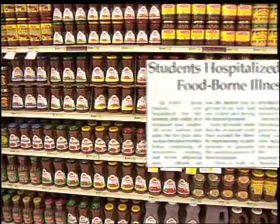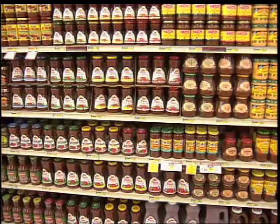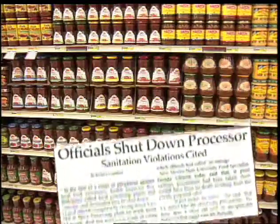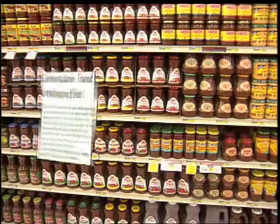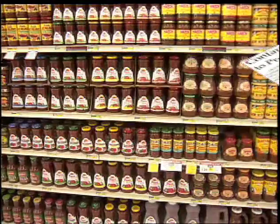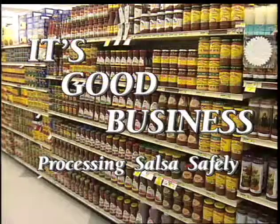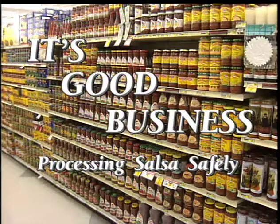With this increased production and sales comes increased risk. Many producers don't process salsa correctly, causing foodborne illness or death from contaminating microorganisms. In addition, it could mean lawsuits and a bad reputation for the processor. So why take a chance? It's good business to process your salsa correctly.